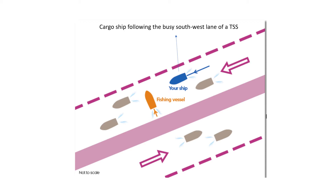You are following a busy southwest lane of a traffic separation scheme. You are the watch keeper on the blue vessel, which is a cargo vessel. On your port bow, some miles ahead, a fishing vessel is crossing the traffic separation scheme on a 90-degree track. It is proceeding very slowly and displaying the shapes and lights of a trawler.